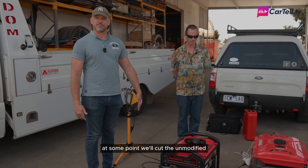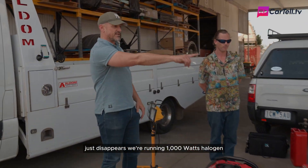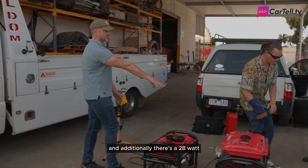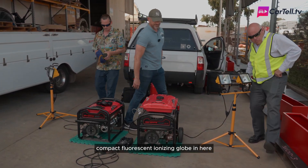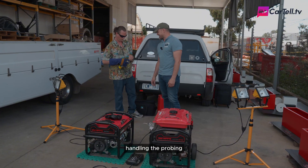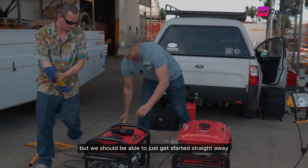At some point we'll cut the unmodified generator, and you'll be able to tell that the smell just disappears. We're running 1000 watts of halogen globe on each system, and additionally there's a 28 watt compact fluorescent ionizing globe in here. Jack will be handling the probing, and we should be able to just get started straight away.